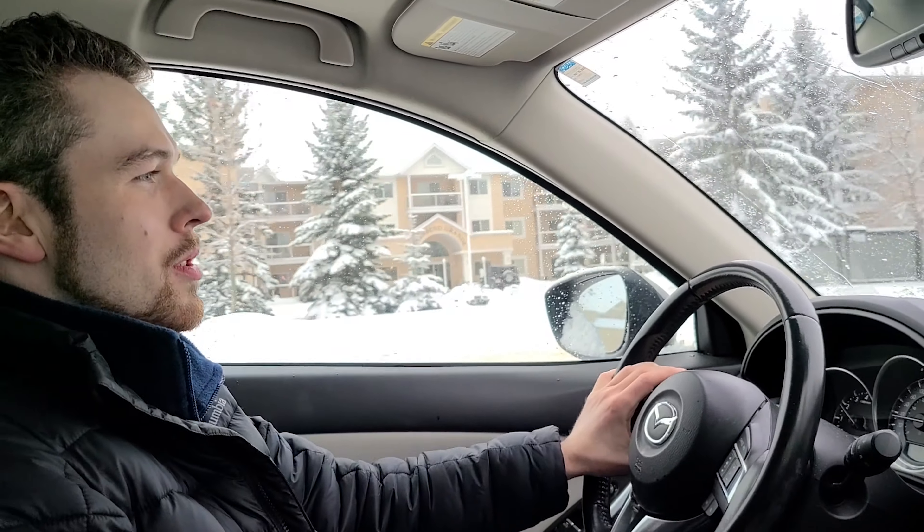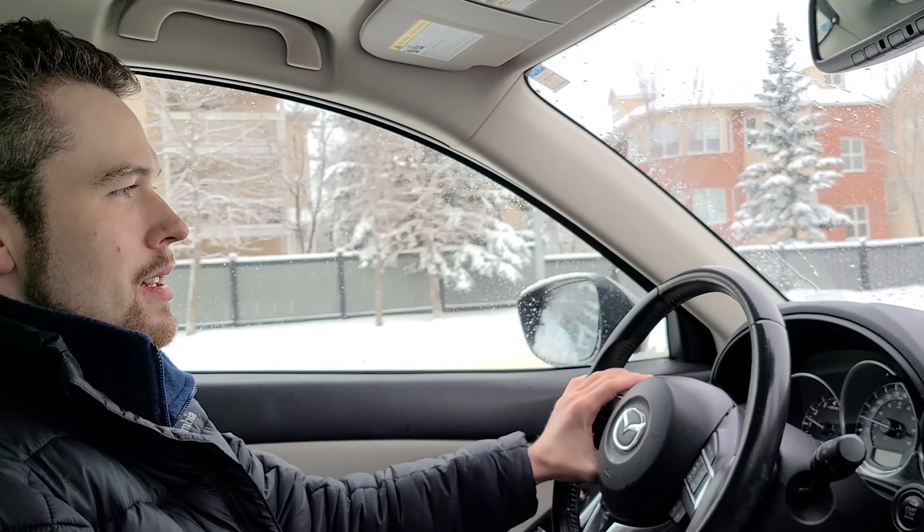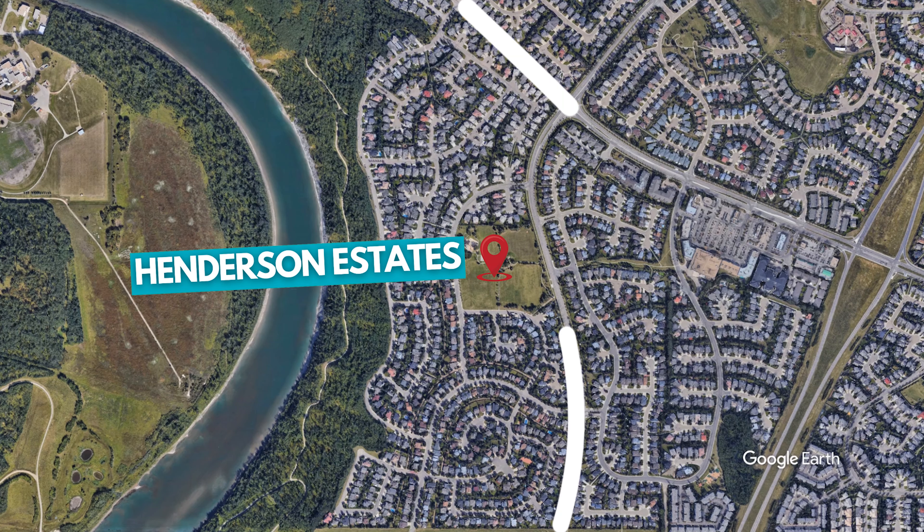Today we're going to do a tour of the neighborhood called Henderson Estates. It's in southwest Edmonton, often included as part of the Twilliger Riverbend area. It's bordered by Rabbit Hill Road and Riverbend Road, essentially.